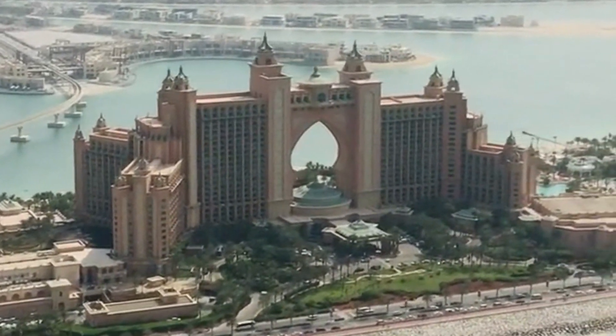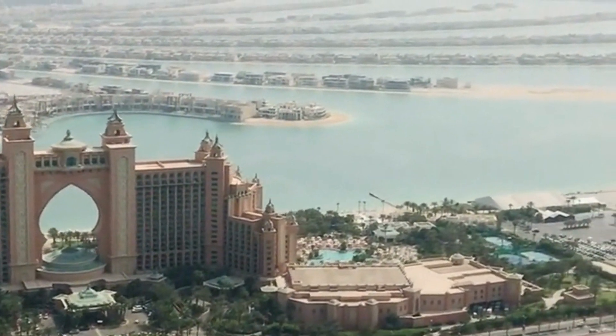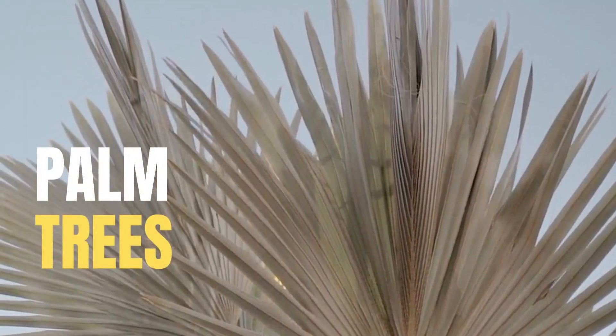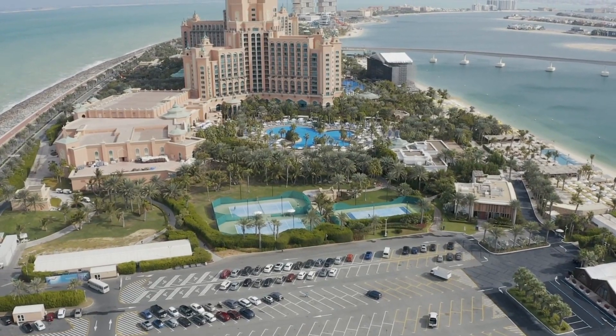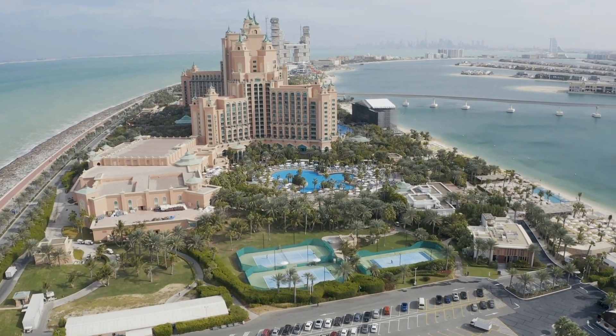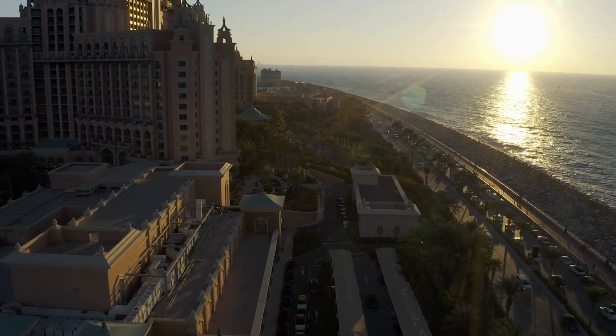Get ready to be amazed by the ingenuity of human creativity as we visit the Palm Jumeirah in Dubai. This man-made island, shaped like a palm tree, stands as a testament to the limitless possibilities of civil engineering. Discover the engineering marvel behind this ambitious project that reimagined the coastline of Dubai and elevated architectural boundaries.